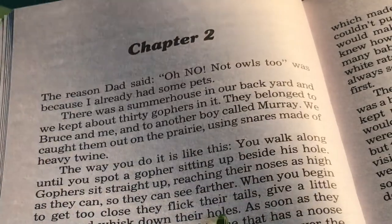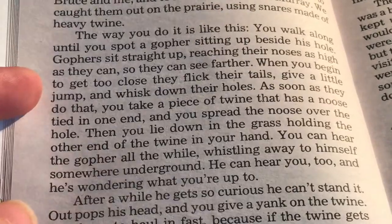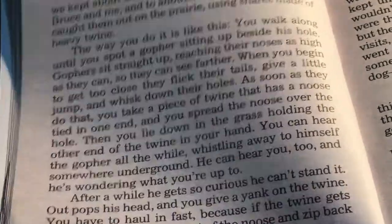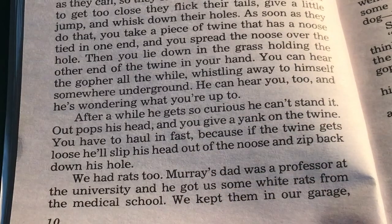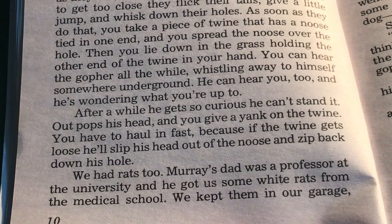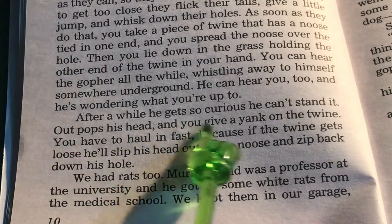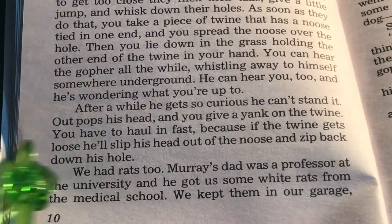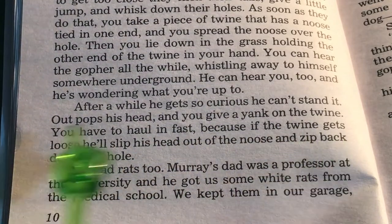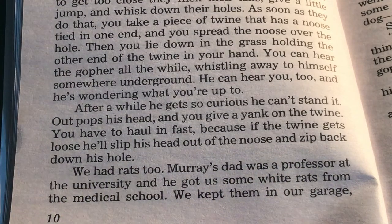and whisk down their holes. As soon as they do that, you take a piece of twine that has a noose tied on one end, and you spread the noose over the hole. Then you lie down in the grass, holding the other end of the twine in your hand. You can hear the gopher all the while whistling away to himself somewhere underground. He can hear you too, and he's wondering what you're up to. After a while, he gets so curious he can't stand it. He pops his head out, and you give a yank on the twine — and you have to haul in fast, because if the twine gets loose, he'll slip his head out of the noose and zip back down his hole.